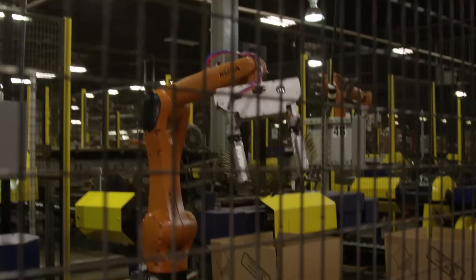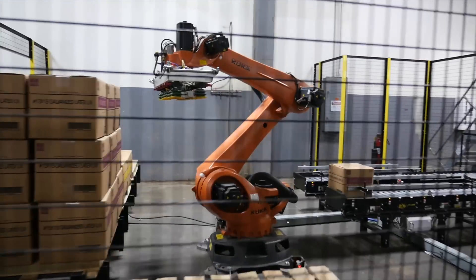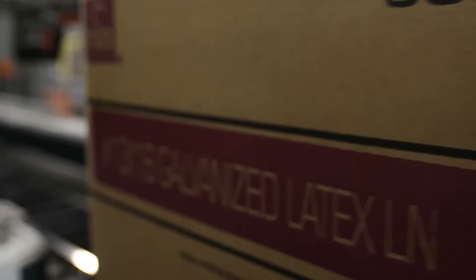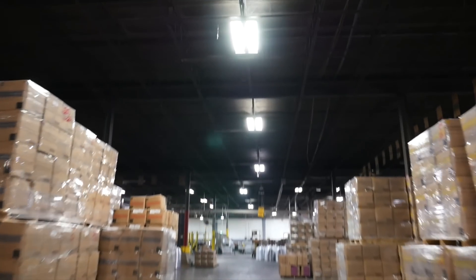We've had great results so far with KUKA robots. We're learning KUKA robots, we're learning how to program them, and that's where we want to go in the future. We view this automation cell as our first step in many more. We view it as how we're going to move forward and how we're going to keep our input costs low and be able to compete with whoever comes along. We're here to stay, and we're going to be here for many, many more years.